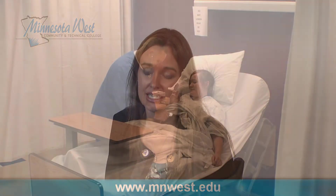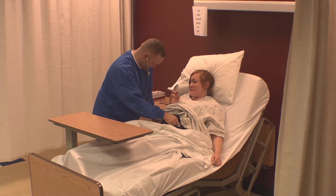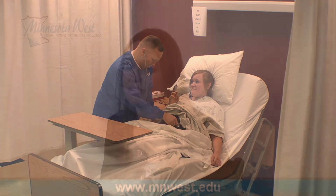Many different areas of nursing have nurses in our environments around Minnesota West — nursing homes, assisted livings, hospitals — all different types of nursing, and we prepare you for all of those.